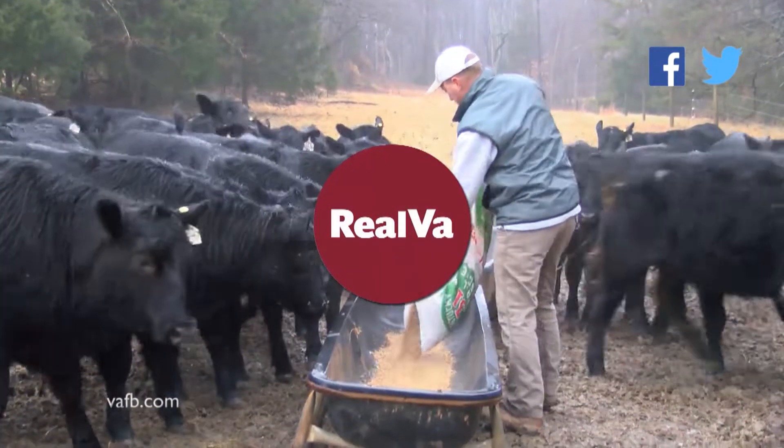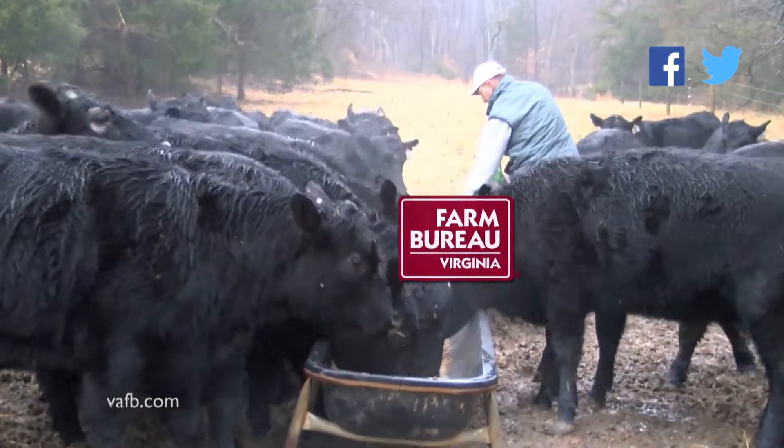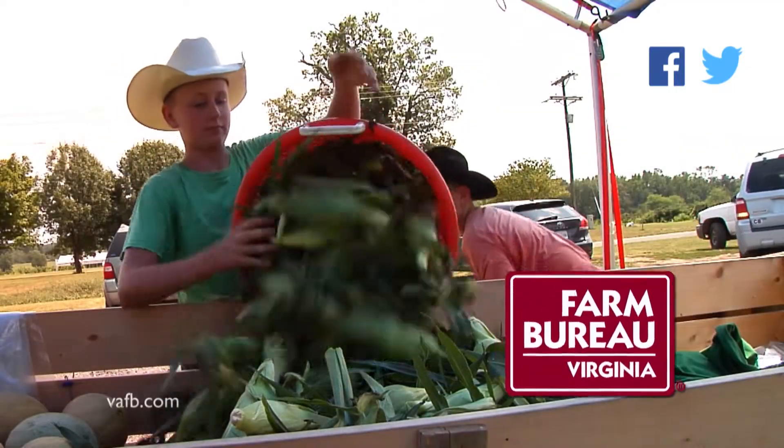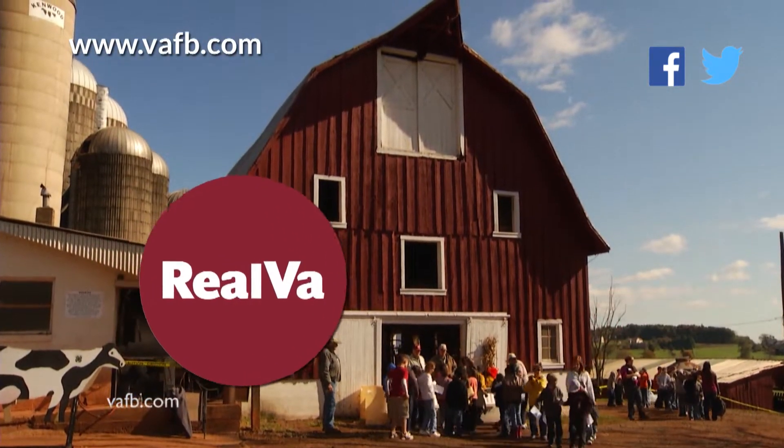Real Virginia is proudly produced by the Virginia Farm Bureau Federation. Since 1926, Farm Bureau has been working to preserve Virginia farms and our rural heritage. Visit our website at vafb.com.